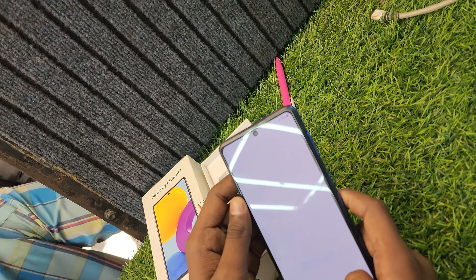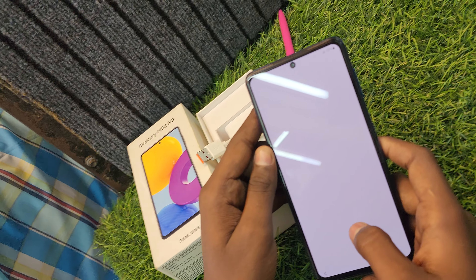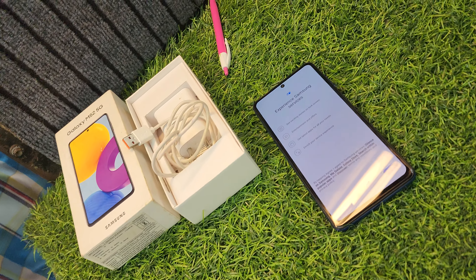The 5G mobile is less than Samsung's price. Let's do it.